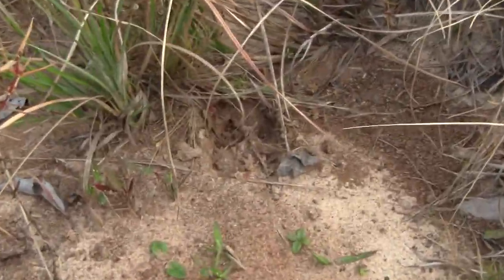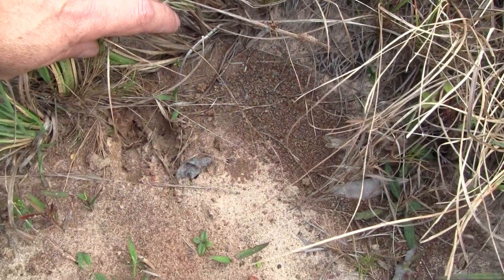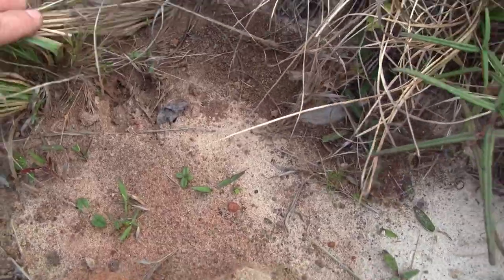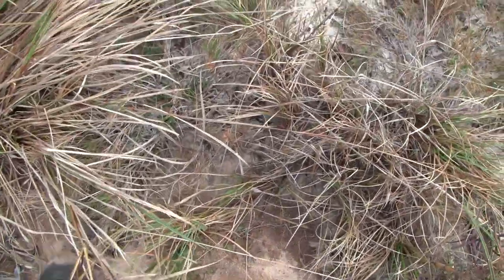There's another one — a little one. As you can see, you can see the little cloven hoof there. That's a small one though; that looks like a baby deer.